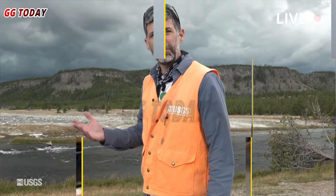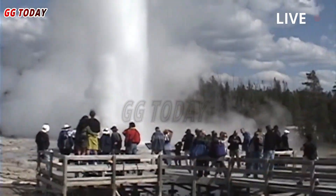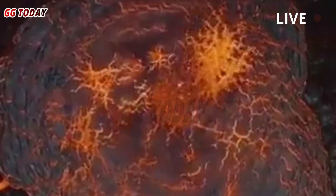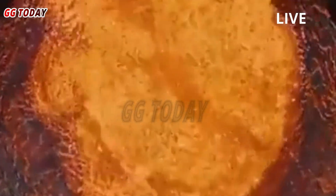The USGS said an eruption is likely to occur within weeks in another part of the park. This eruption would occur at Steamboat Geyser, where its last eruption occurred on April 14, after which there was very little activity. The mostly solid magma chamber about 2.5 miles below the surface is what heats the water that erupts from the park.